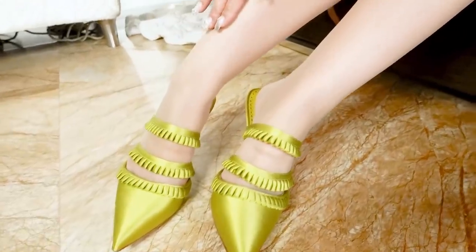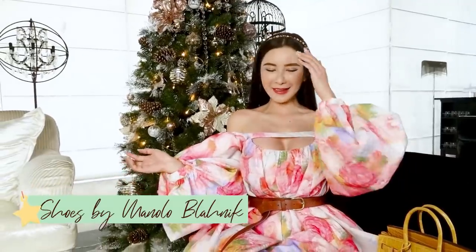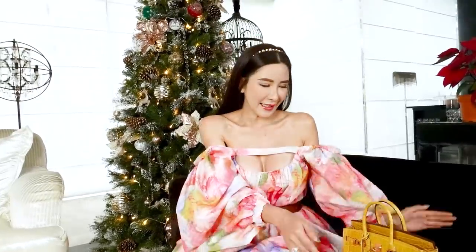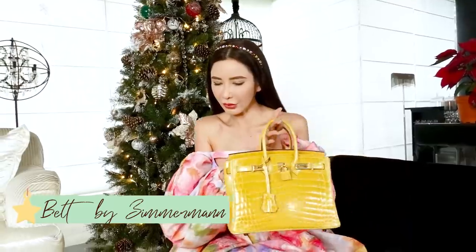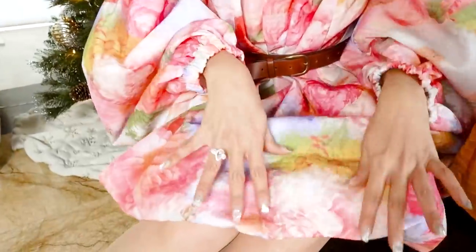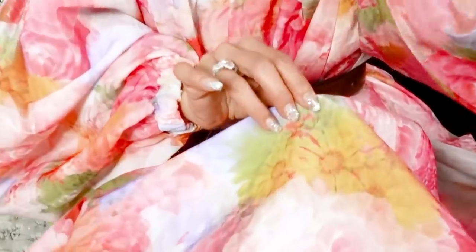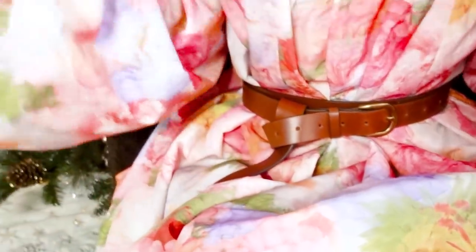I'm wearing these Manolo Blahnik Satin Muse heels. Although I'm wearing a pink dress, I don't want to be too pink, which is why I am going with this pair of yellow heels. Since my handbag is also yellow — not the same shade but that's okay — I'm picking up shades for my shoes and handbag from the colours of my dress, like this yellow flower here, so as not to make the whole look too Barbie pink.